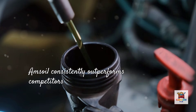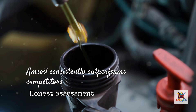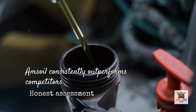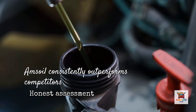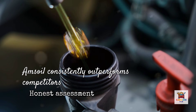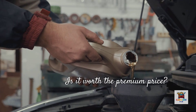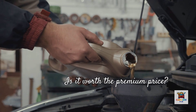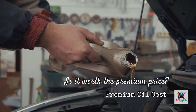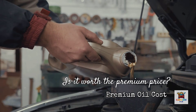After looking at all this independent testing data, here's my honest assessment. Is Amsoil the best? In measurable, verifiable testing, yes — it consistently outperforms competitors in wear protection, deposit control, viscosity stability, oxidation resistance, and cold weather performance. Is it worth the premium price? That depends on your priorities and vehicle. If you drive a high-performance engine, a turbocharged vehicle, or plan to keep your car past 200,000 miles, premium oil is cheap insurance.